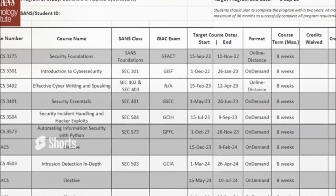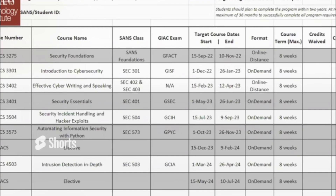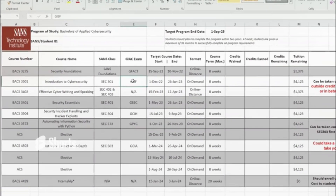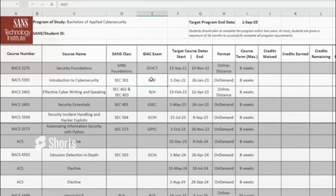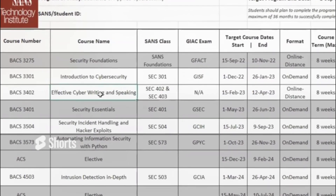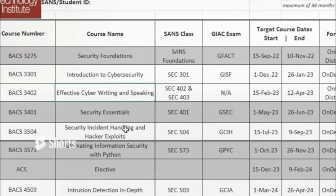The first cost you have to pay is $1,300 for Security Foundations with the GFAC exam certification. Once you knock out that first class, you pay $4,000 and jump into Introduction to Cyber Security, take the required exam — all these classes give you eight weeks to study and take the exam. After that second class, you pay another $1,300 for Effective Cyber Writing and Speaking, which has no exam.